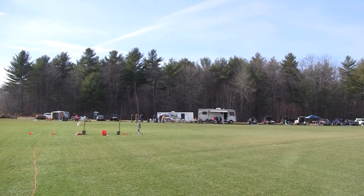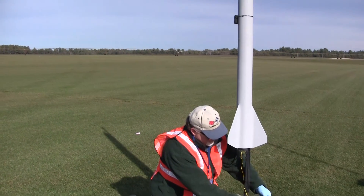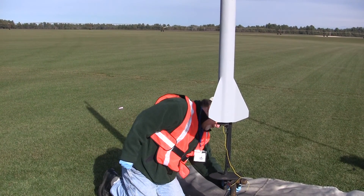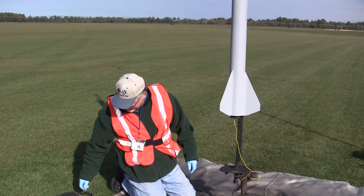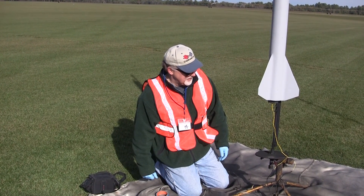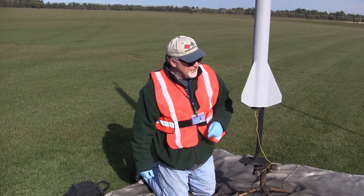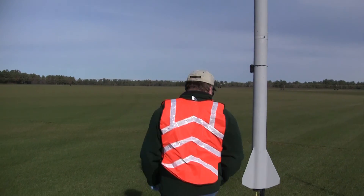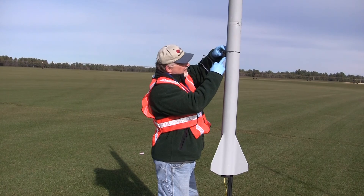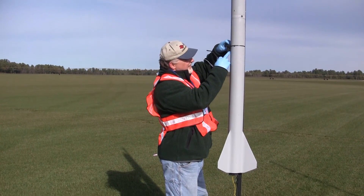It's Gloria's rig over there. This is Randy setting up his level 2 rocket — level 2 capable, I should say. But this is not going to be a level 2 flight today. He expects to go about 2,000 feet. It's Randy arming the El Chimera and getting his onboard video, live video footage from space.